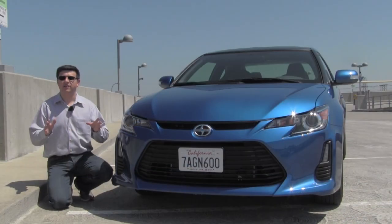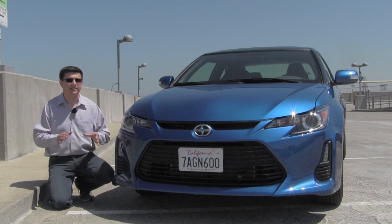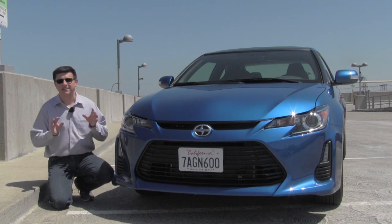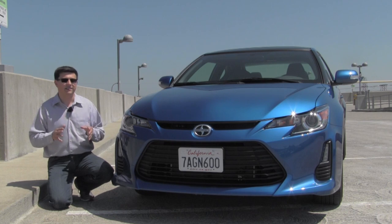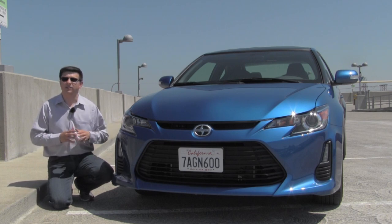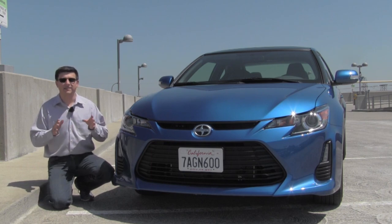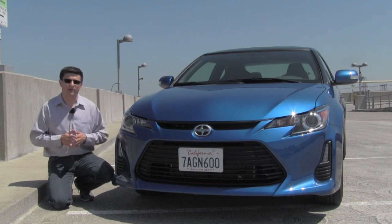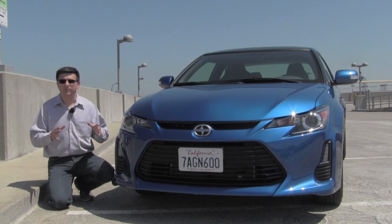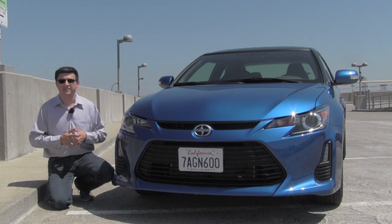I mention the FR-S because in many ways that Scion is the direct competitor to this Scion — they're both sitting on that same lot and the TC is about $5,000 cheaper. So if you come into the Scion dealer really wanting an FR-S but can't quite afford one, you're probably going to take a long look at this TC. There also are not very many inexpensive two-door coupes out on the market anymore, especially not at the low starting prices of the Scion TC.